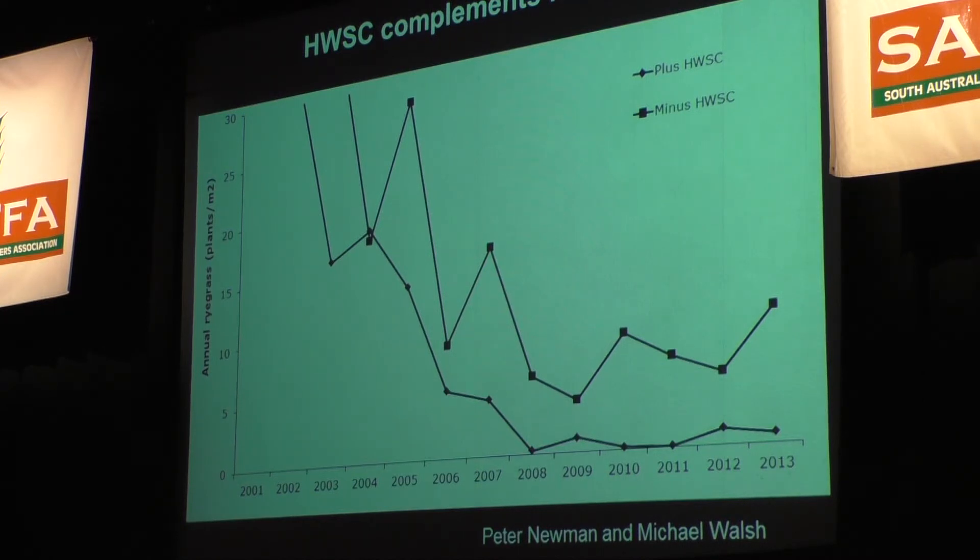And that's the problem. It's not a story of resistance driving that — it's just that trifluralin doesn't give 100% control and these guys have been heavily trifluralin-reliant. Have any growers in the audience eradicated ryegrass with just herbicides? We just haven't — we can hold them at a low level but can't eradicate to zero. Adding harvest weed seed control to a system that is just about working does exactly that and makes it work.